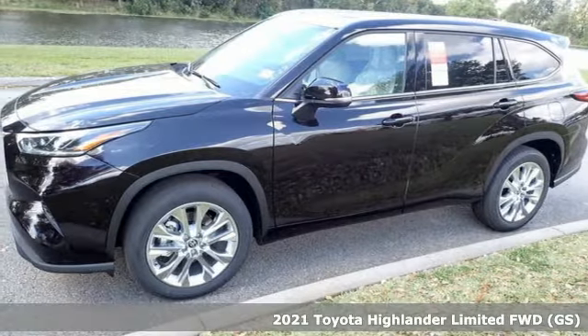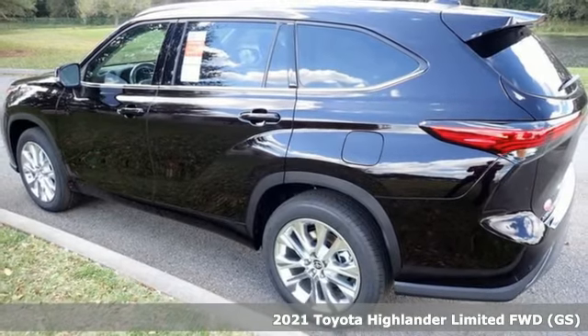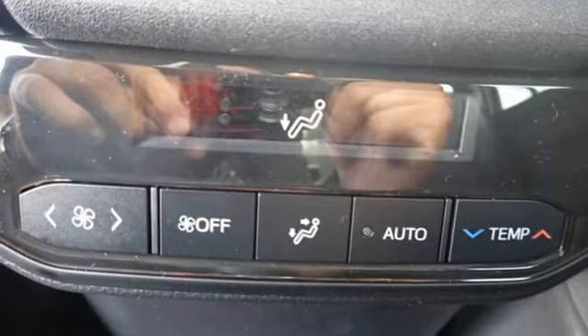Here's a new 2021 Toyota Highlander. Life is hectic enough — make the journey smoother in this Highlander. It was built for families and made for fun, and with features like these, every drive is a pleasure.